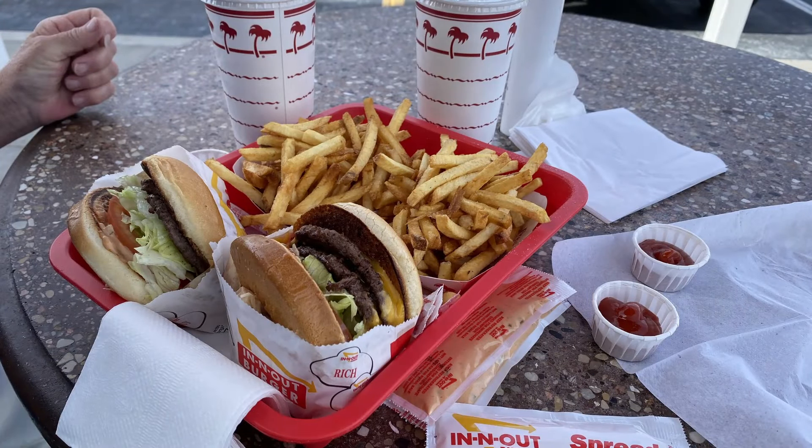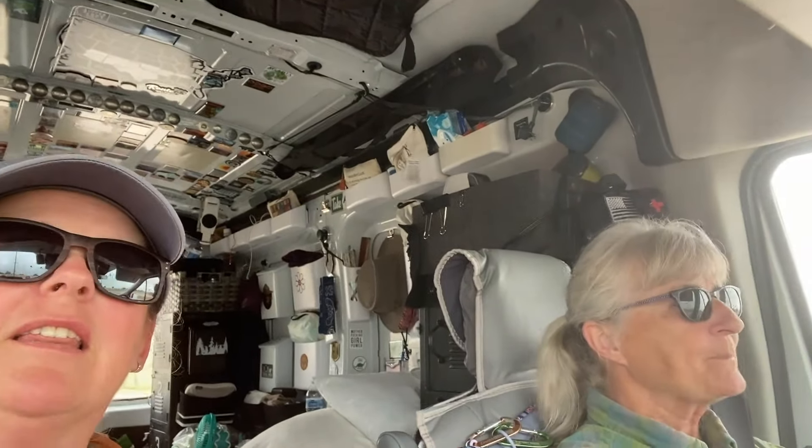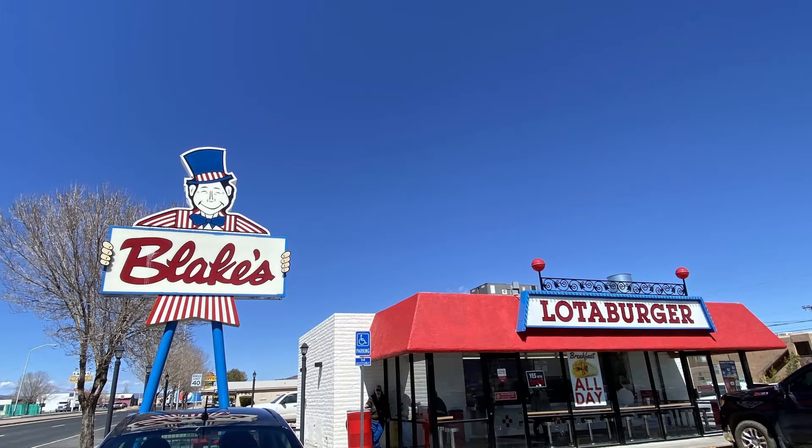Then in Arizona, we saw the In-N-Out. Of course we had to stop. Otherwise California, visiting Jessica, that's the only time that we've been able to have the In-N-Out burger, so that was a nice surprise. Then in New Mexico, we stopped at Blake's Lotaburger.